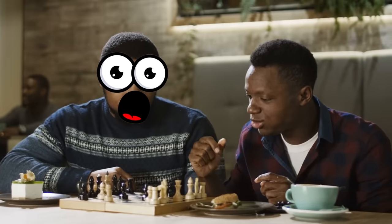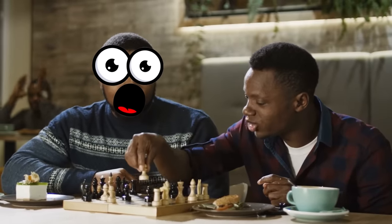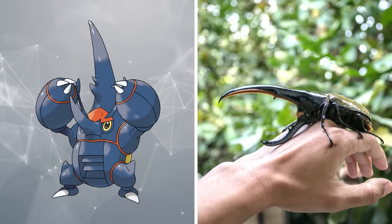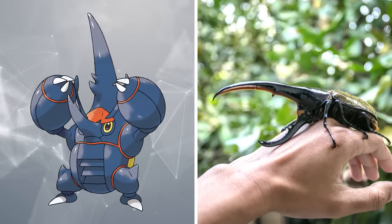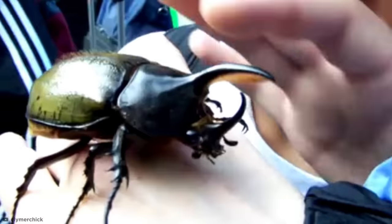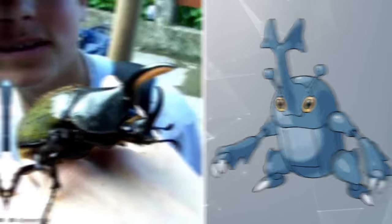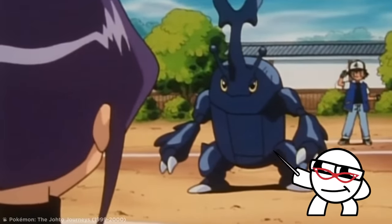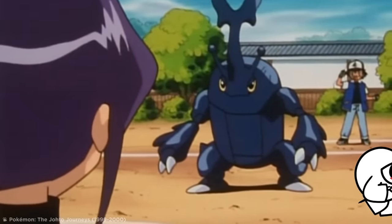When kicked into Mega Evolution mode, where stats are temporarily boosted, Mega Heracross takes on an appearance based on the Hercules beetle. This Herculean insect also served as the inspiration for the fighting type's name, as Heracles is the Greek god equivalent of Hercules — and now you are in possession of some truly godly knowledge.